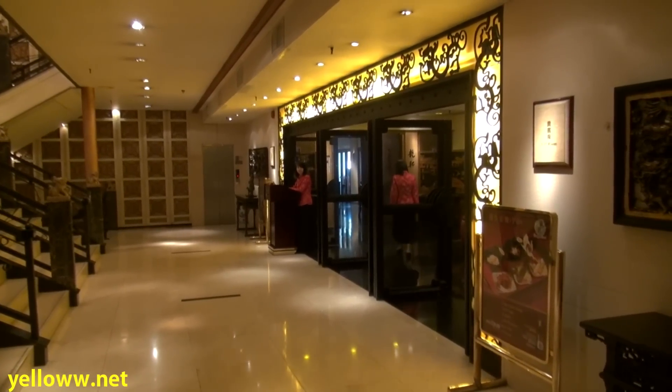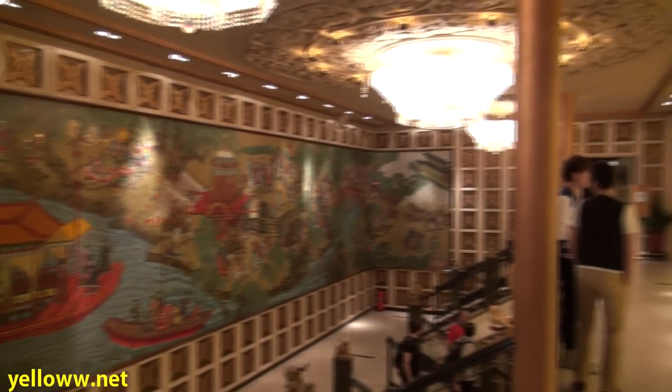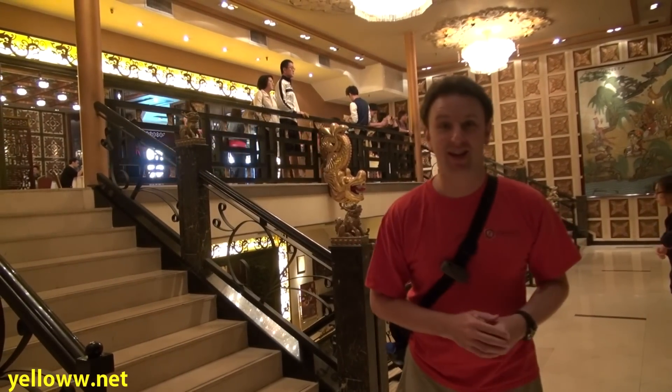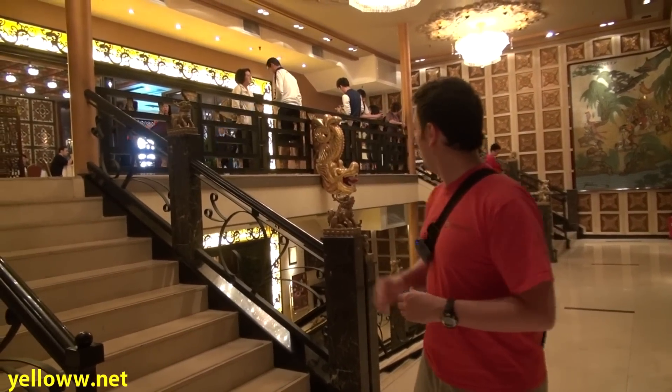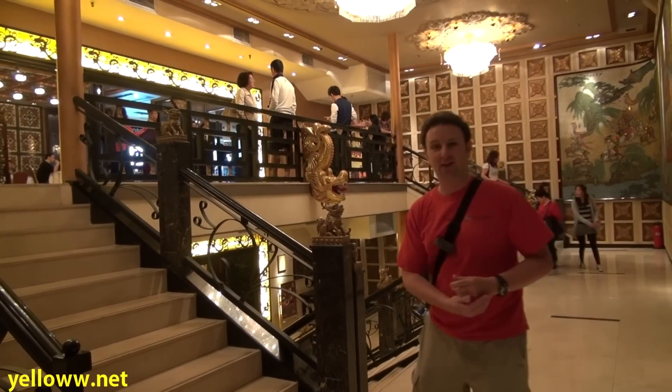The second floor of Jumbo is home to the Dragon Court Restaurant. On the third floor there is a really neat tile mural and another Chinese restaurant. One of the neat things about the Jumbo, besides the restaurants, are the staircases — some of the most lavishly decorated staircases I've ever seen. Enjoy the dragons and monsters on the handrails.